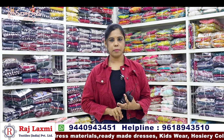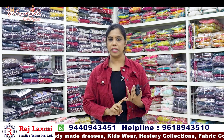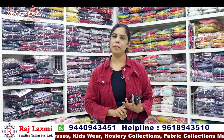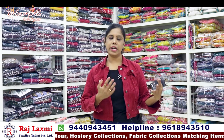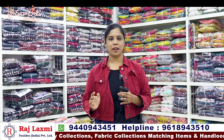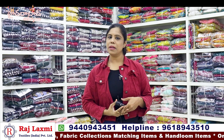I have a second branch near my summer temple. In the second branch, prices start from 80-90 rupees. There are dupatta collections, night suits, jeggings, leggings and more. I have a variety of products at reasonable prices. In the first branch, I have single pieces and set-wise items.